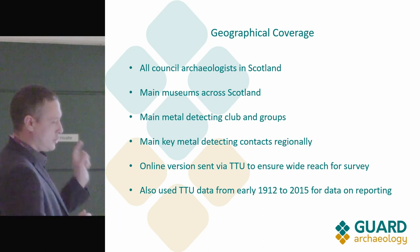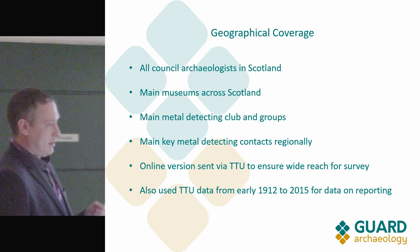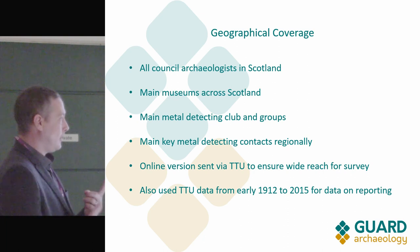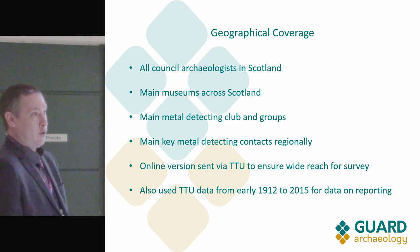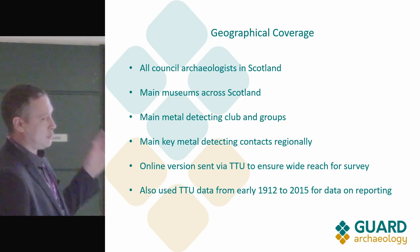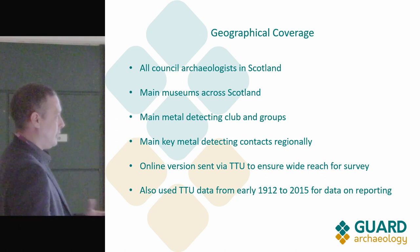I would note that although a Treasure Trove case may be counted as one, that single case could represent a thousand finds or just one find. So if you see low numbers, it could actually be quite high — if you have a hoard of a few hundred coins, it's still just one Treasure Trove case.